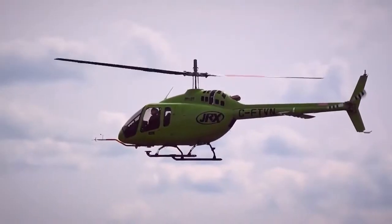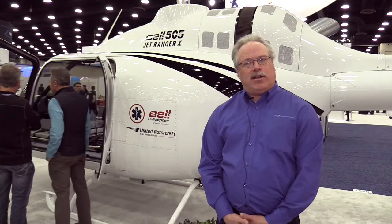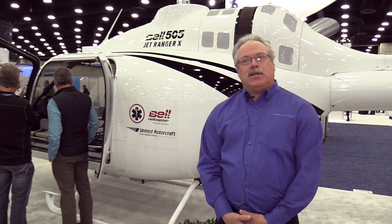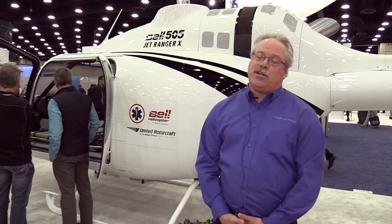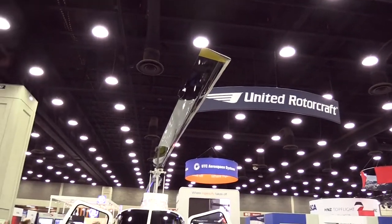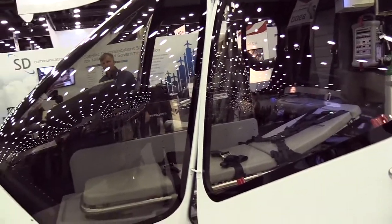The Bell 505 is a replacement aircraft for the 206 series of Jet Ranger aircraft, one of the most popular rotor wing aircraft ever built. So it is natural that this aircraft is going to see great popularity, both domestic but very much internationally all across the globe, and having the medevac capability gives it great options to serve communities all over the world.